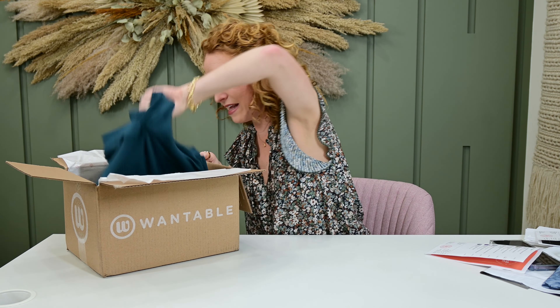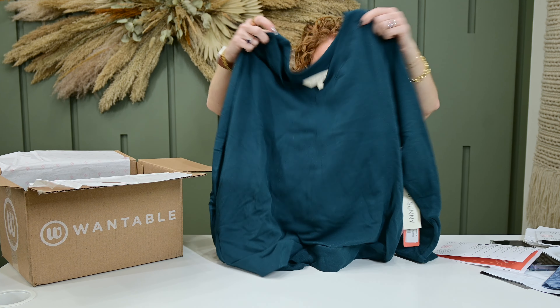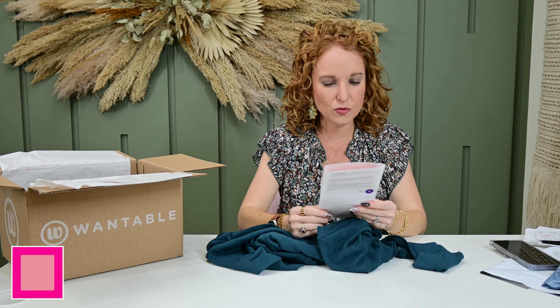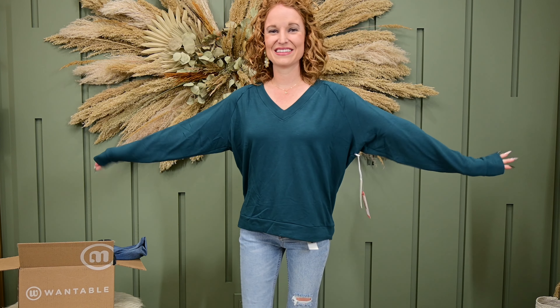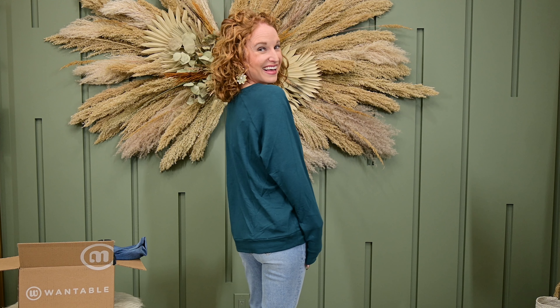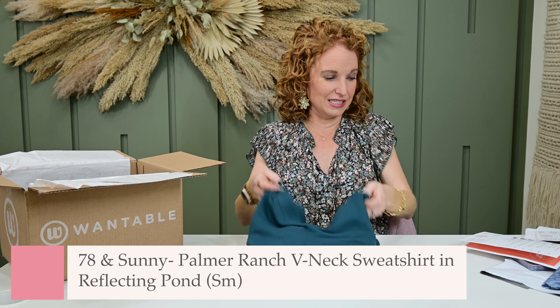What else do we have in here? 78 and Sunny — all their stuff is always so soft. It is just a top, very very soft, oversized fit, no thumb holes. This is the Palmer Ranch V-neck sweatshirt in the color Reflecting Pond by 78 and Sunny. It looks like I did request this top. It's only $59, which for this quality, this softness, and this fit, I feel like that's a really fair price. I love this color — this color is my jam. I think I requested it back in October, so it's an old request, but it is definitely my color.